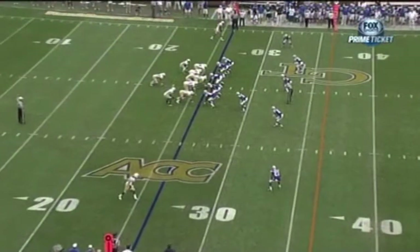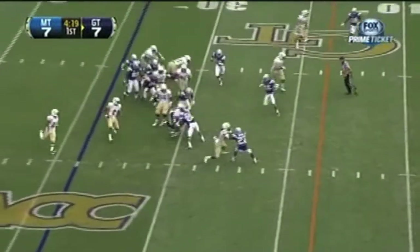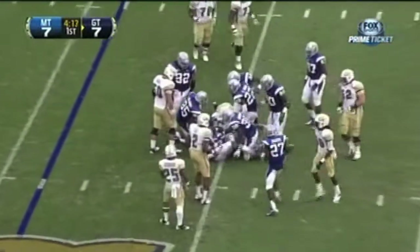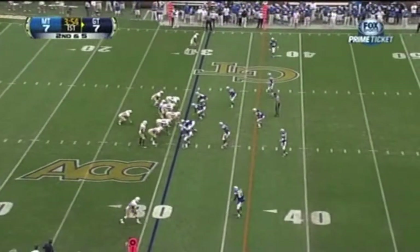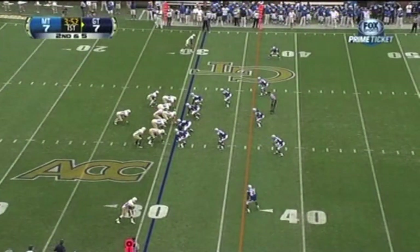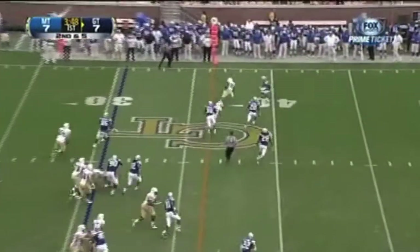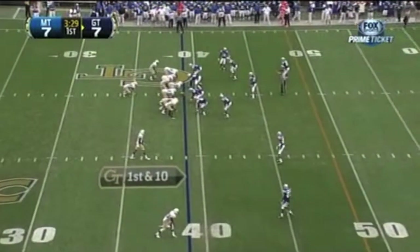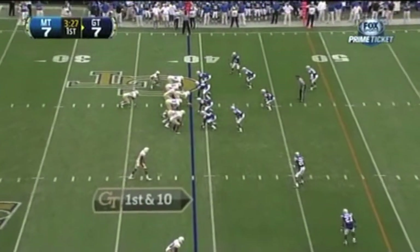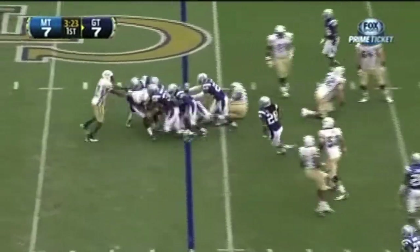On first down, it's Lasky — gets a couple. Not only is he fast and athletic, but he can throw the football. On second down, he'll throw — pass is complete to Jeff Green. Ball up at the 39-yard line, first down for the Yellow Jackets. They give up the middle and this goes nowhere.